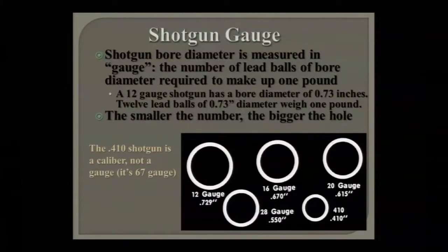The concept of shotgun gauges goes back a couple hundred years to the size of the lead ball the barrel will take — specifically the number of lead balls of bore diameter required to make up one pound. A 12-gauge shotgun has a 0.73-inch bore diameter — 12 lead balls weigh a pound. A 20-gauge has a 0.615-inch bore — 20 lead balls weigh a pound. So the smaller the number, the bigger the hole. The only exception is the .410, which is actually a caliber designation, not a gauge.